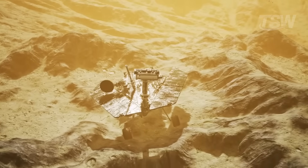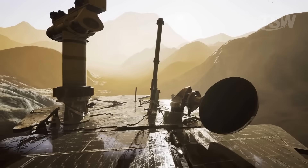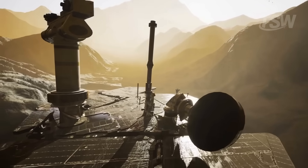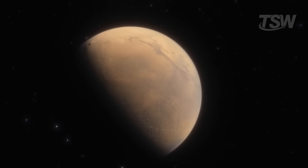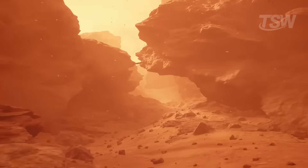That's exactly what happened with the Opportunity rover, which stopped functioning after one of these storms. With its solar panels covered and its energy draining, it could no longer communicate with Earth. This is a clear example of just how powerful and dangerous Martian dust can be.